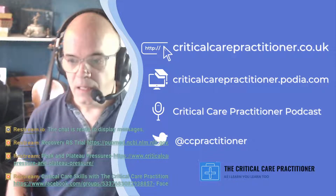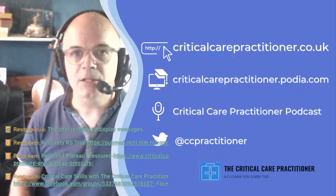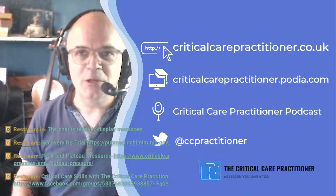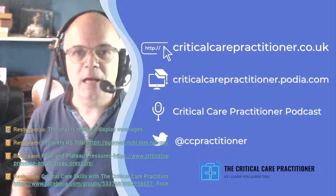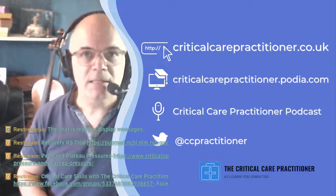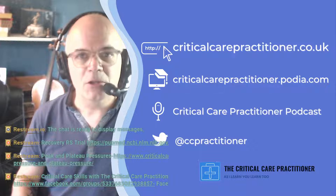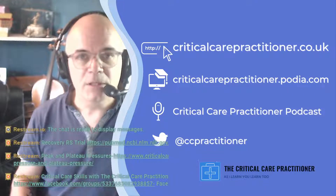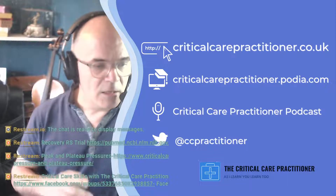Welcome to the live stream. We are going to be doing this regularly, aiming for once a week on a Friday. Next week is going to have to be on a Thursday because my shifts have been changed. You might also want to have a look at my other resources: you've got me on Twitter at CC Practitioner, my podcasts on iTunes — search Critical Care Practitioner — and I'm converting these sessions into podcasts as well.